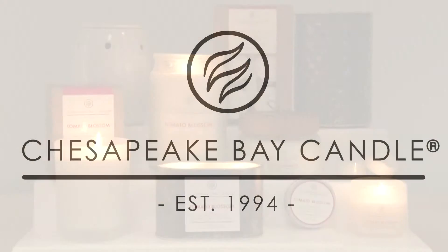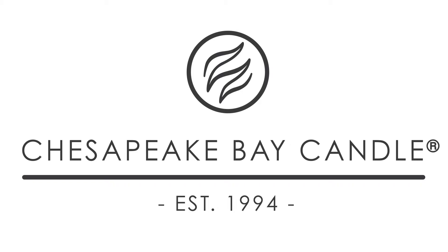Since 1994, Chesapeake Bay Candle has been the home fragrance brand synonymous with stylish design and unique nature-inspired fragrances.